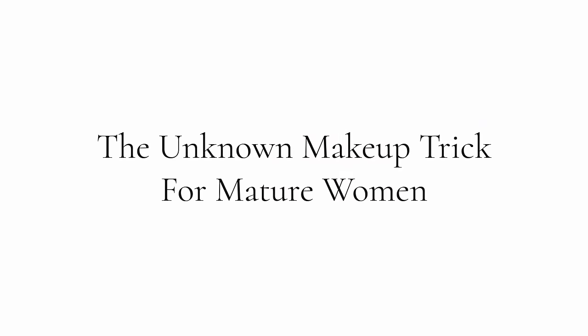Hey ladies, welcome back to my channel. So today I'm going to be teaching you a really interesting makeup trick. It's the unknown makeup trick. It has to do with your eyeliner. It is perfect for mature women. You're going to love this technique. Are you ready? Let's get this beauty started.